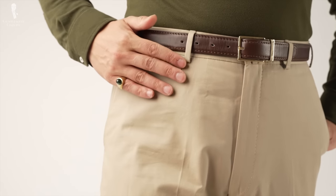Welcome back to the Gentleman's Gazette. In today's video, we'll explore eight essential trousers that should be in your closet.